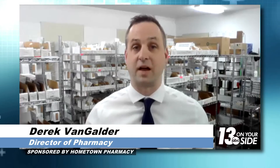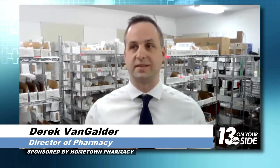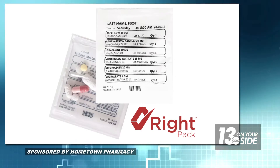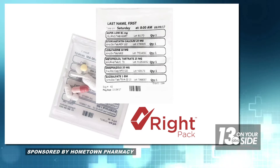This is a game changer, isn't it? It definitely is — we think so too. So Right Pack is a service really designed to make life better for patients and their caregivers. It's an adherence-based packaging service designed to prevent the frustrations and the time involved in managing medications, but it also retains that key relationship with the pharmacist at their local pharmacy.